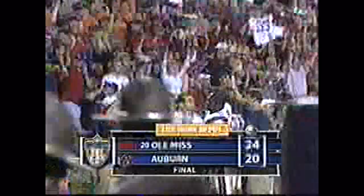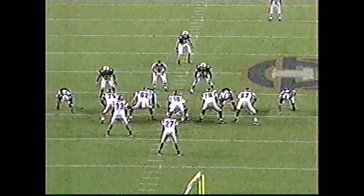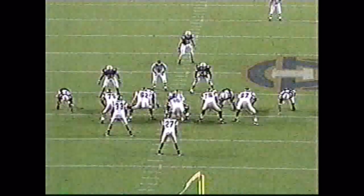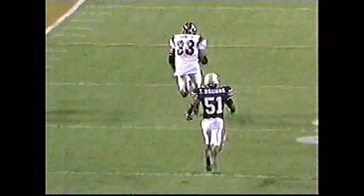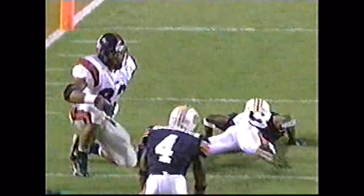Eli Manning leads his team to victory in Jordan-Hare. And the play of the game — Eli just talked about it — it was a third-down play. It's the wrangler play of the game. Here's Manning — he's got a man open. It's Townsend, the fullback. Here comes Junior Rose — Green at the 11-yard line.